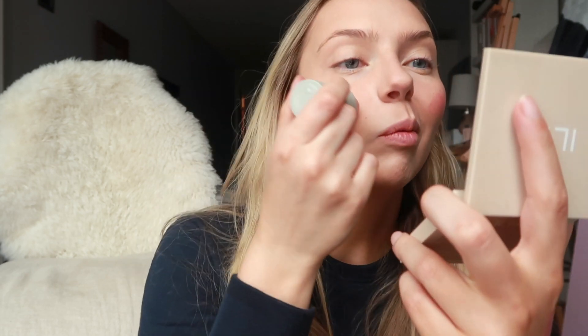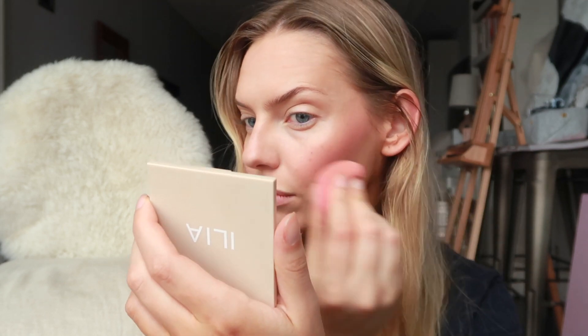I also have the Westman Atelier Baby Cheeks Blush Stick in the shade Petal, which is just really pretty. It's rosy with a bit of a purpley undertone — I can't really describe colors — almost like a fuchsia undertone. I'm just gonna blend that in. I'm really bad at describing colors, but I'm gonna go ahead and apply it.